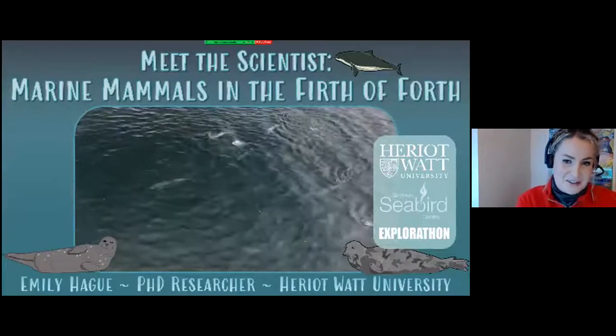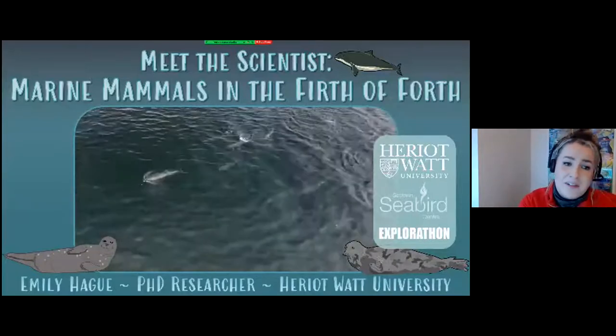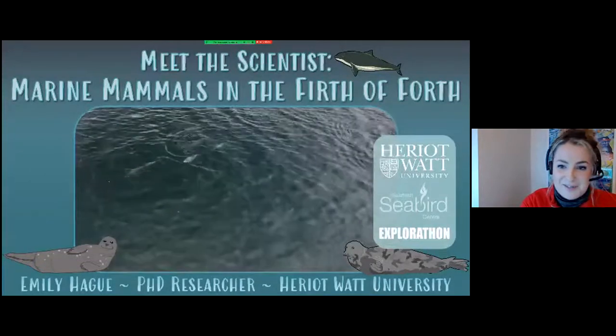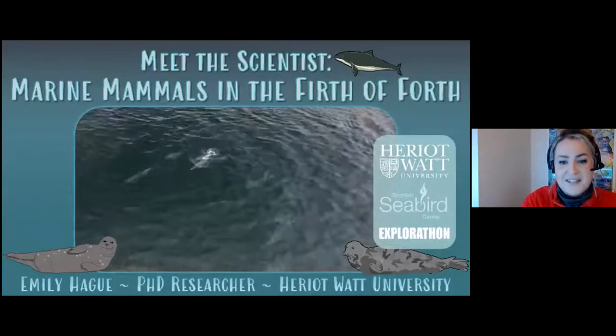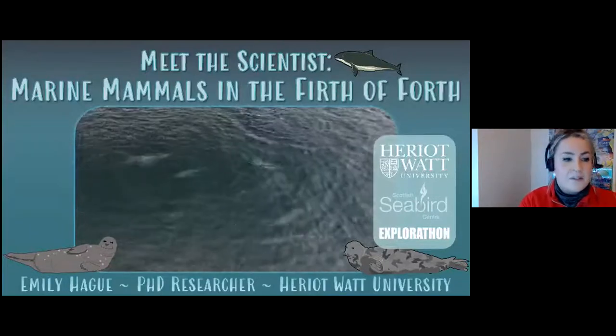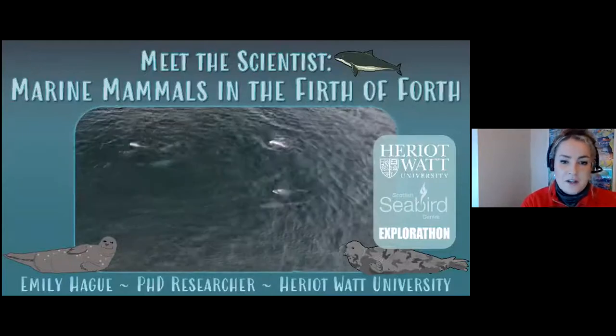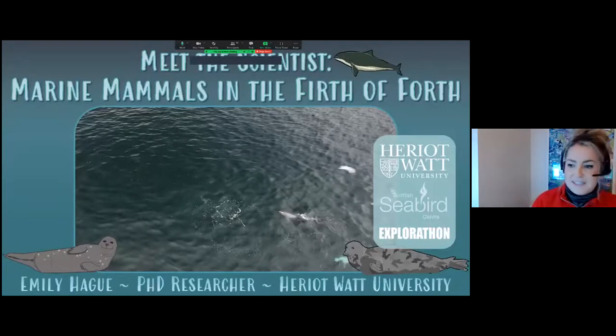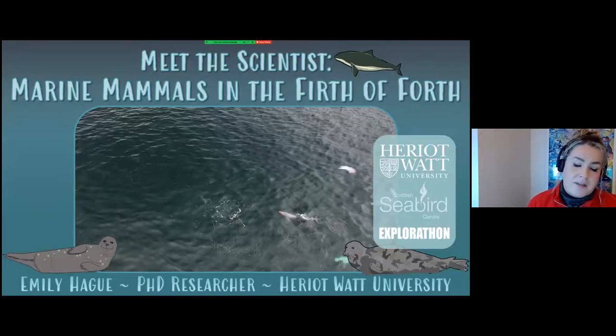I'm Emily — thanks for the introduction Charlotte and thanks for having me at the Seabirds. I feel very honoured to be invited to be part of the Meet the Scientist series, and it's extra exciting because this week it's part of Scotland's Explorathon Science Week. I'm going to take you on a whistle-stop tour around the Forth — what we can expect to see, some of the impacts that affect marine mammals, and then the research projects you can help with to conserve and learn more about the marine mammals we see in the Forth.